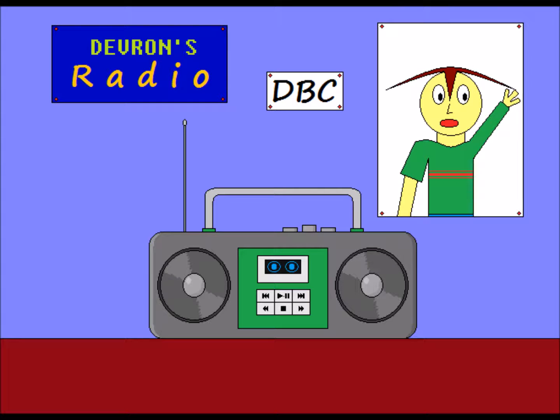You are tuned into Devrin's Radio, your mock-up radio show for cartoon and animation topics.